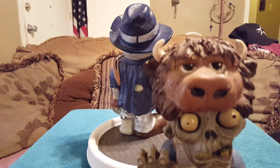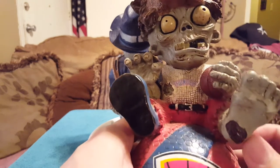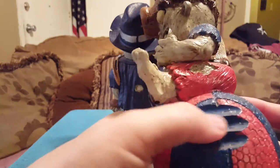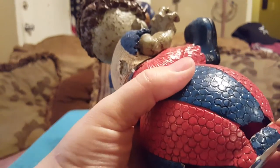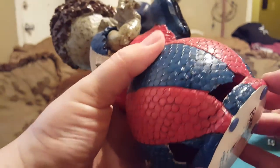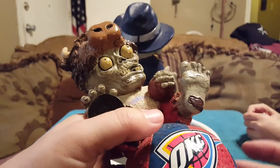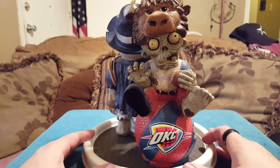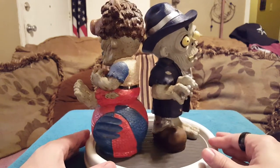The OKC Thunder gnome has Rumble the bison headdress, is holding a basketball, has one shoe on, and has a bite out of the basketball he's sitting on. Having a four-year-old who loves zombies, he tends to want to play with everything. I've had four gnomes broken — three zombie gnomes and one Marine Corps drill instructor gnome that I'm still upset about.